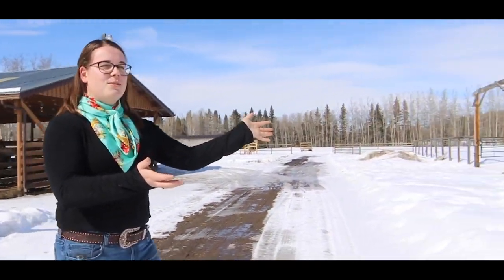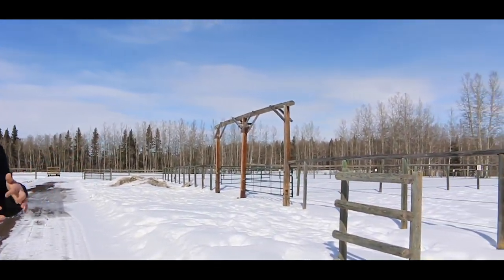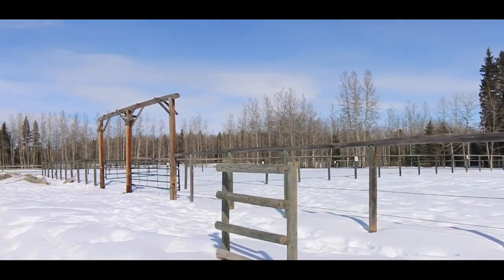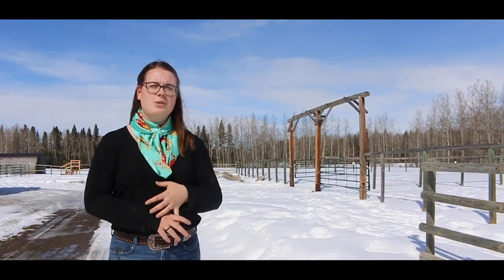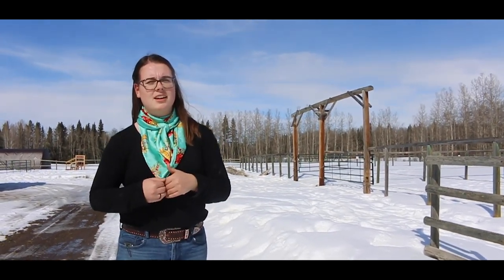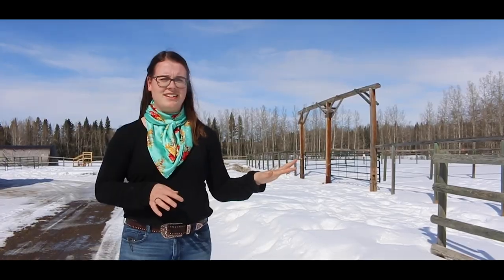Over here we have our two arenas. We use these in summer for our horsemanship lessons, and then we also use them the rest of the year to work on more groundwork training with horses, or just different training when we're just one person riding and we don't feel like going out on a trail ride.